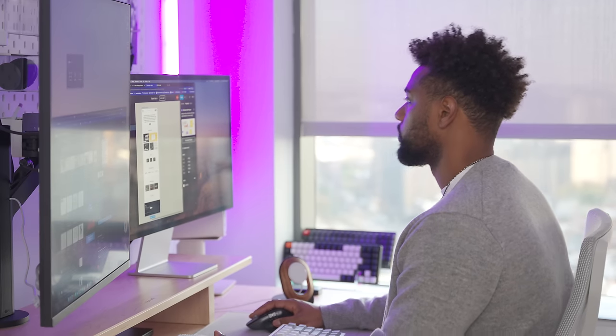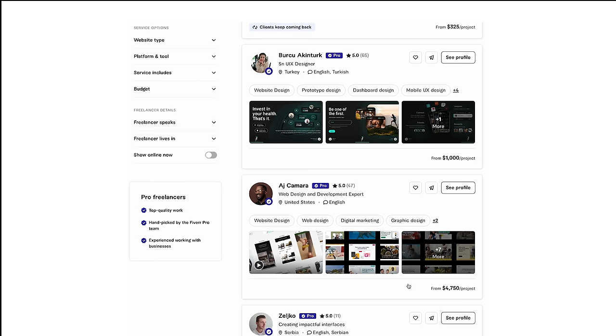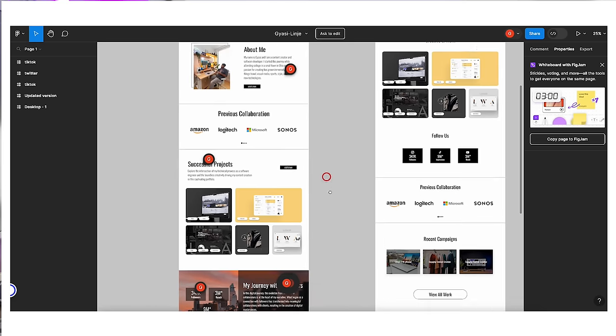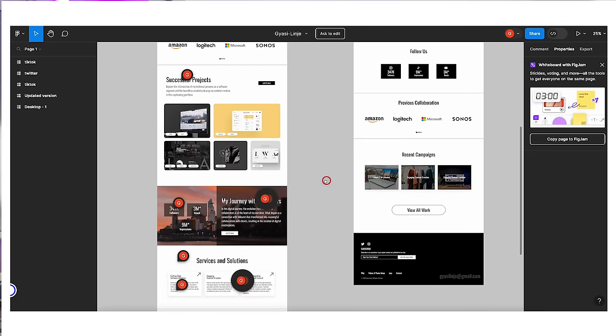I myself recently used Fiverr to hire a product designer to give my website a facelift. Those of you who've been following my channel know I've been going back and forth with redesigning my website for a long time. The main reason I hadn't committed is I honestly didn't know where to start with my design — and that's where Fiverr played a huge role. I found a great freelance Fiverr professional who specializes in UI design to create a Figma design for my updated website and rebrand. The delivery was really seamless — my freelancer offered unlimited revisions, and within a few days my website was designed to my liking.